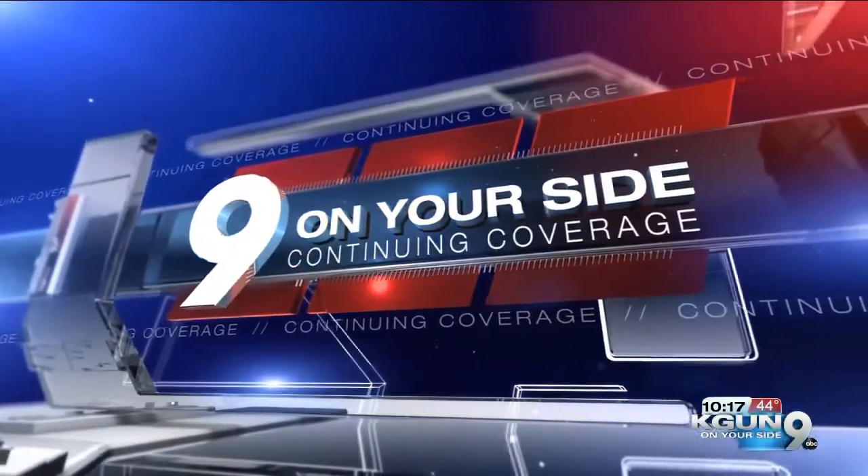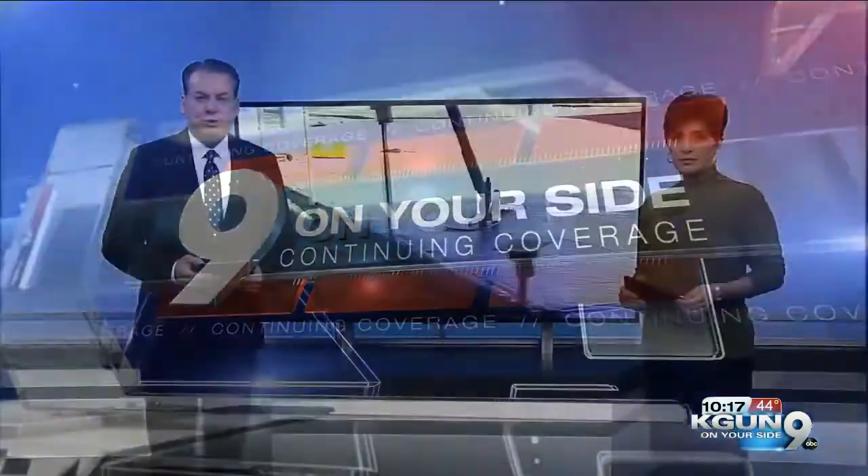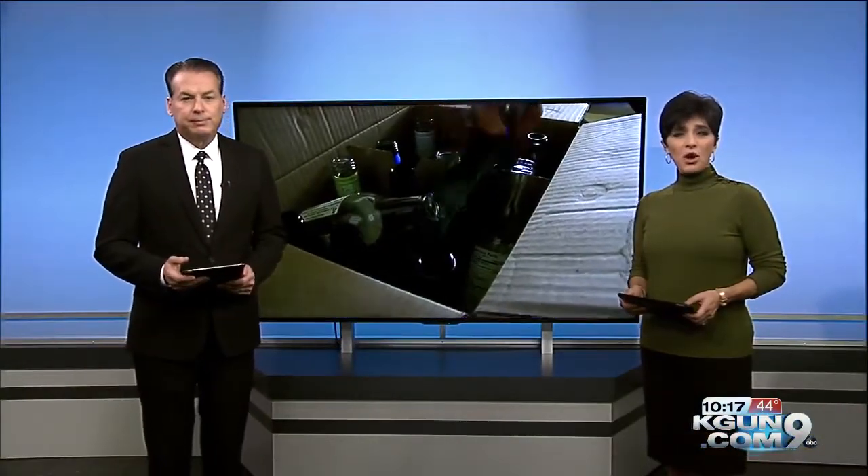An update tonight on a new program the city of Tucson is using to save money and help the environment. They're using crushed glass to help with construction projects and testing the process on a city building. Nine on your side's Luz Delia Caballero shows us how they did it.